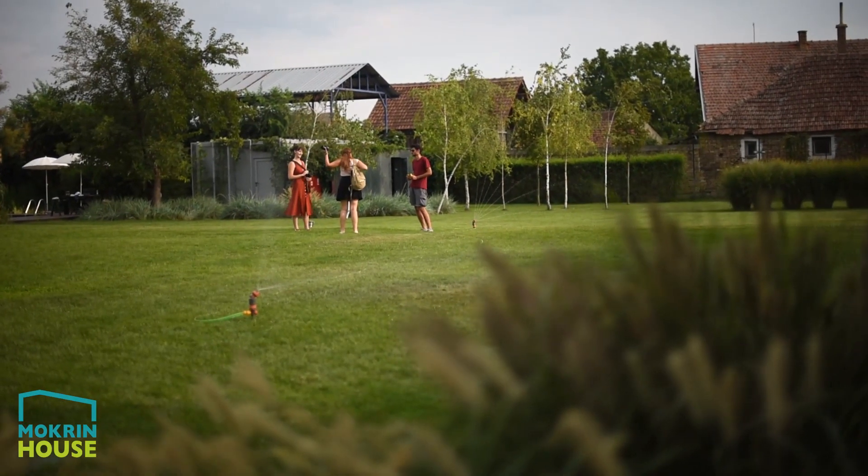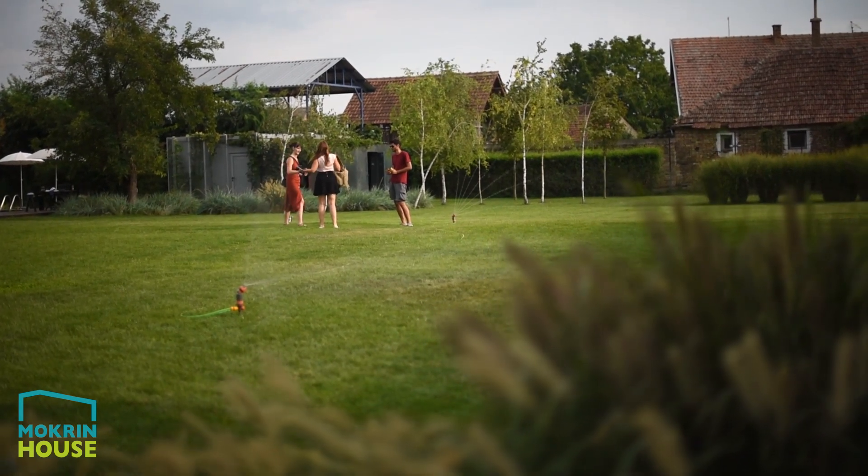There's also time and space to just focus on whatever type of photography the student wants to, and that can be after class — that can be at two in the morning shooting the stars or the Milky Way.